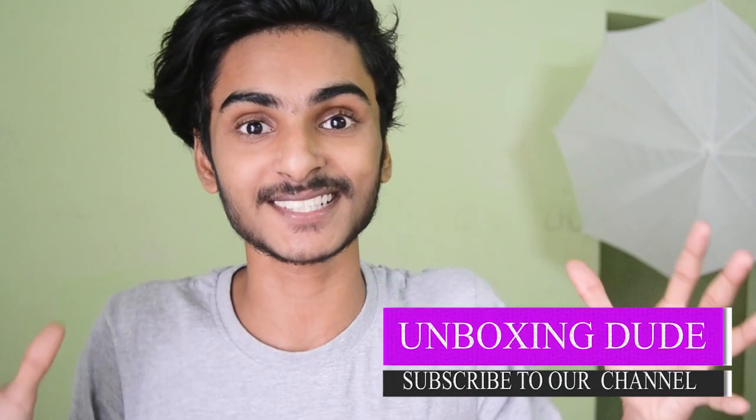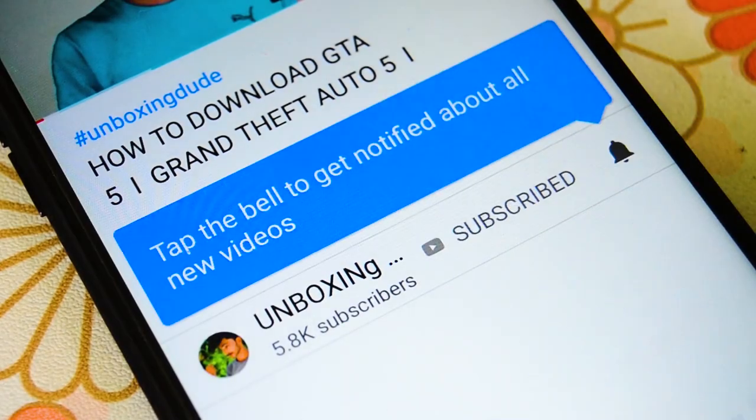Hey, what's up guys! Welcome back to my channel, Unboxing Dude. In this video, I will give you PUBG support — phones you can use to play PUBG on ultra settings even on a budget phone. Subscribe to my channel and hit the like button.